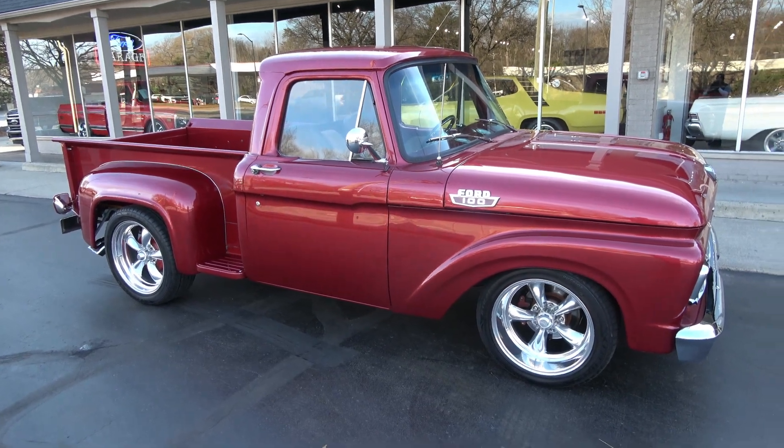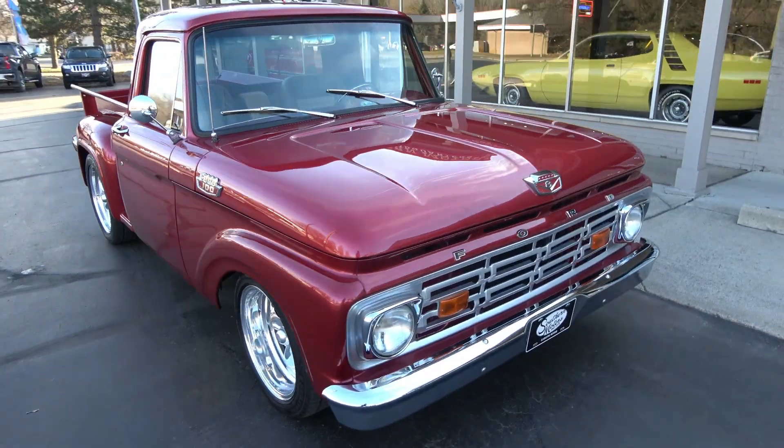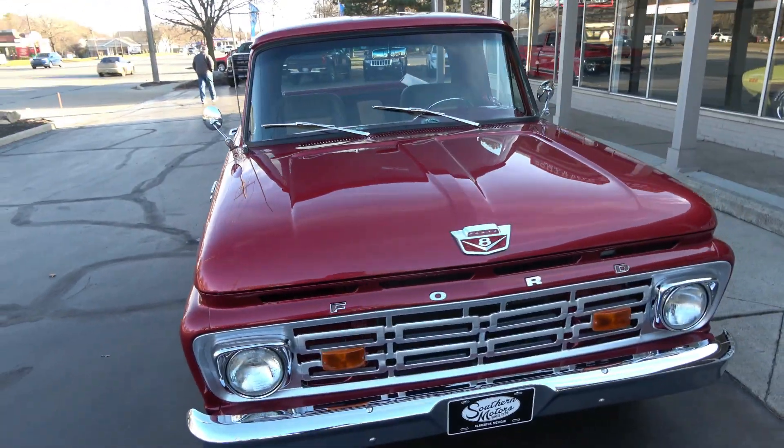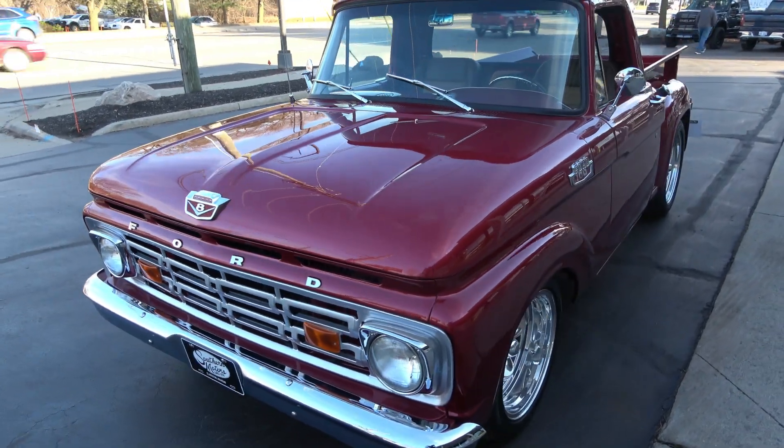Hi everyone and welcome to Southern Motors, Michigan's leading muscle and classic car dealers since 1978. Remember you can always go online and check out our updated inventory at southernmotors.com.